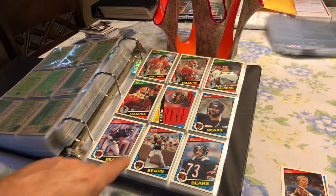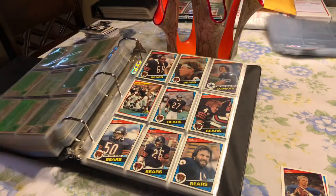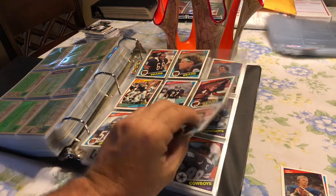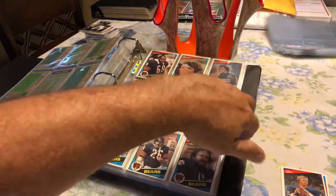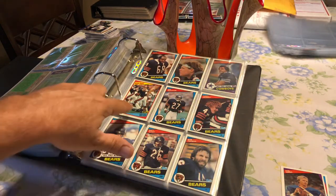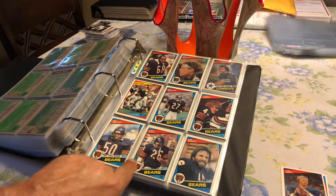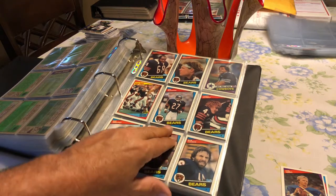And then the Chicago Bears, where you had Willie Galt and Jim McMahon. Of course, you can see I'm missing one right here — the Walter Payton regular card. Walter Payton I'm missing. There's the Walter Payton instant replay card. And Mike Singletary.